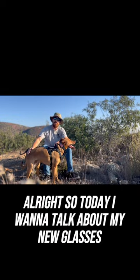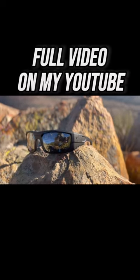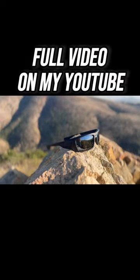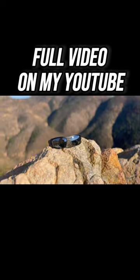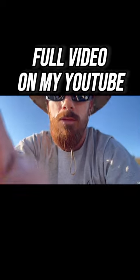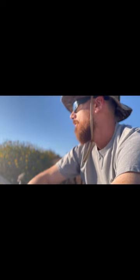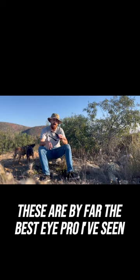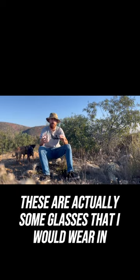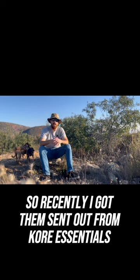All right, so today I want to talk about my new glasses I got recently from Corey Essentials — they're gonna be the Recon Ballistic glasses. These are by far the best eye pro I've seen. These are actually some glasses that I would wear in day-to-day life instead of just at the range.